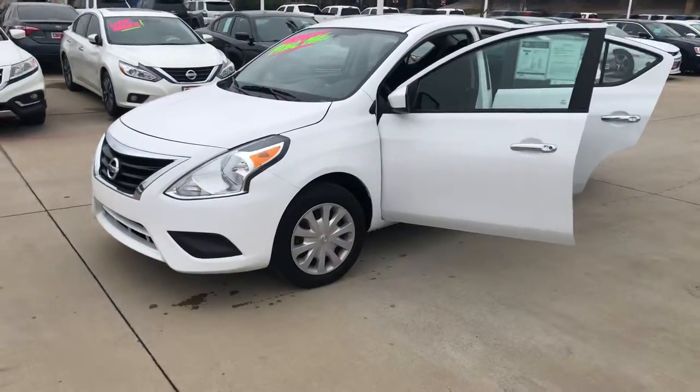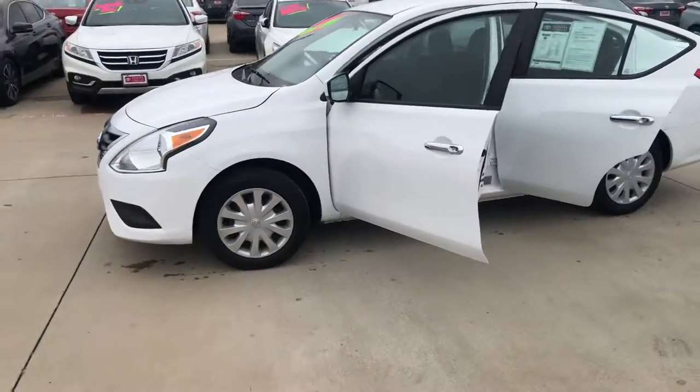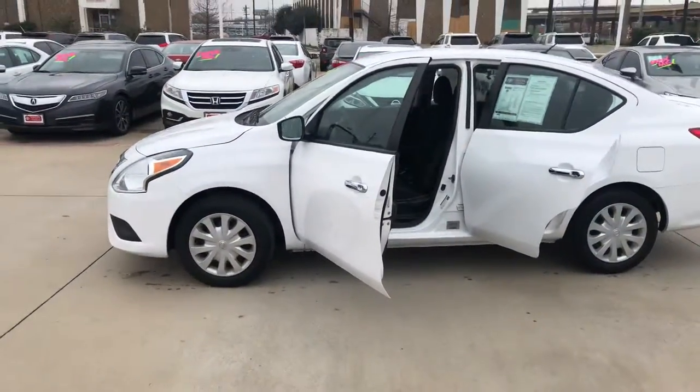This is Roderick here at Toyota Dallas. I work with Niazi Zoubi. He asked me to send you a quick video of the 2018 Nissan Versa.